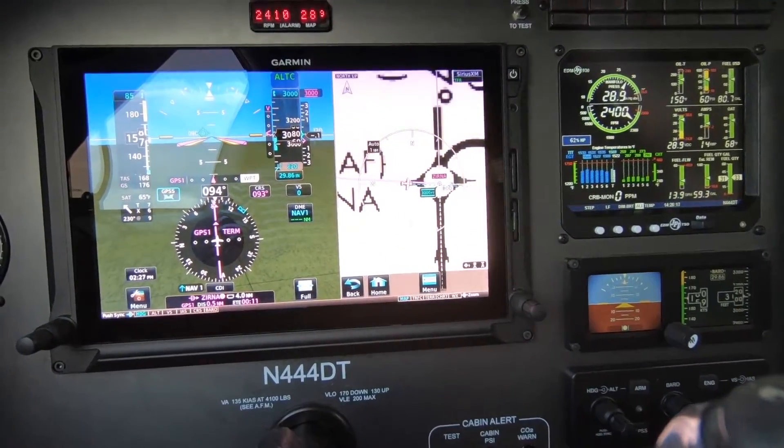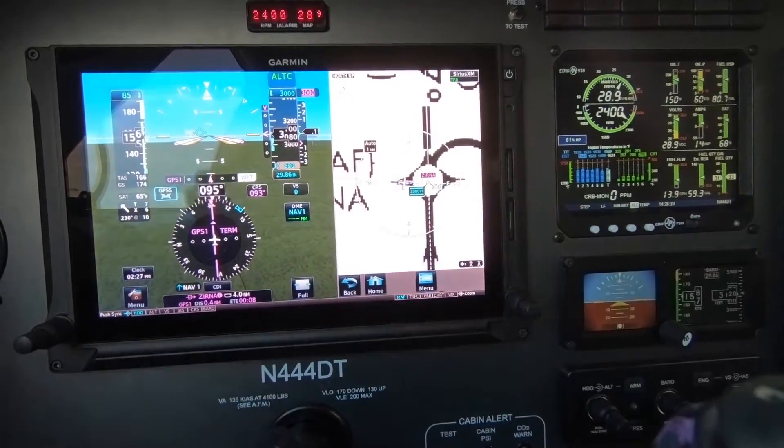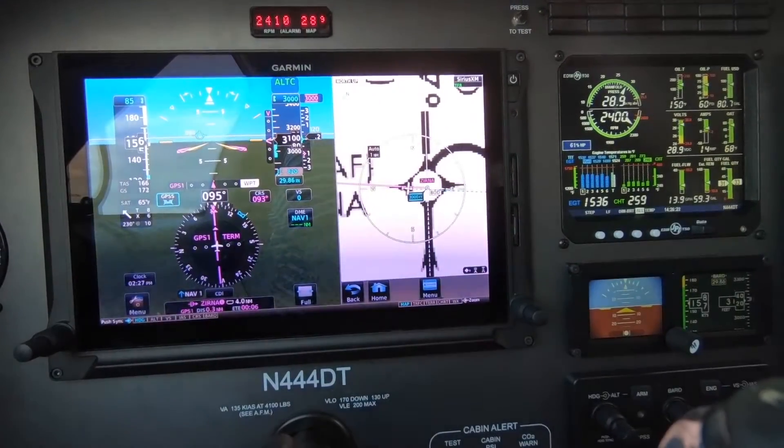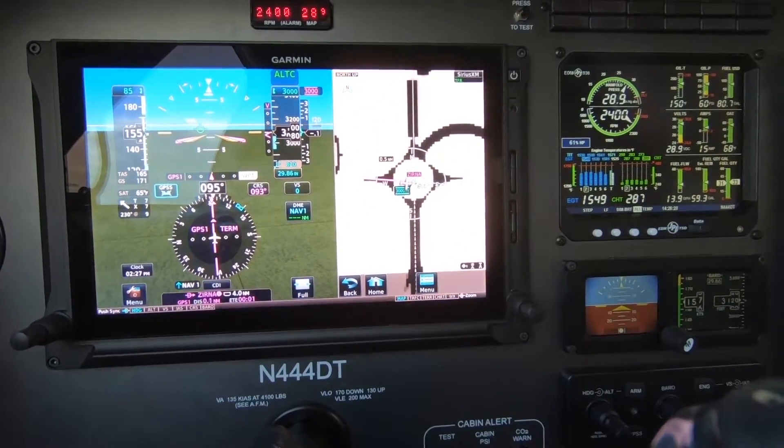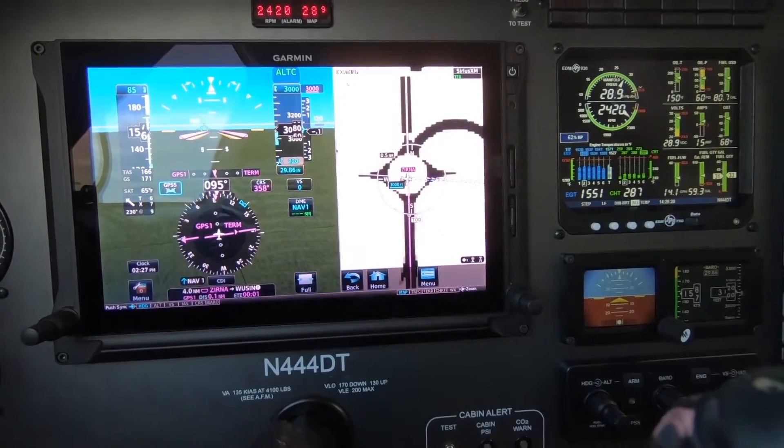Maintain 4,000. You have trouble reading, ma'am? If you're just cutting out a lot. Watch your altitude, please. East side, stopping right, 2-9-8-4. 5-0-2-0-3.